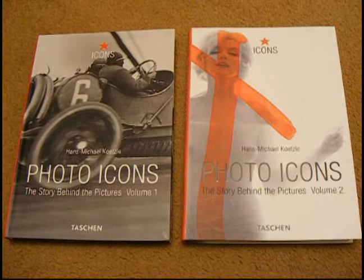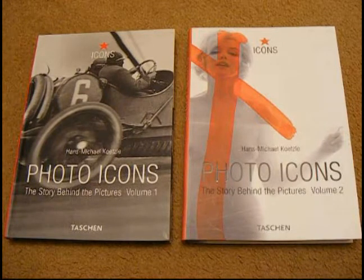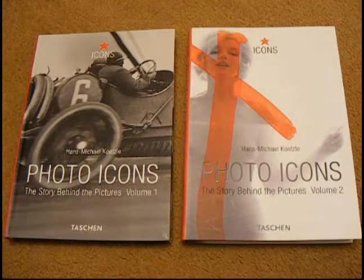Hi, it's Rob from robinonphoto.com with a quick book review of two books I picked up from the charity shop a couple of months ago, and I have to say they're probably one of my favourite photo books.